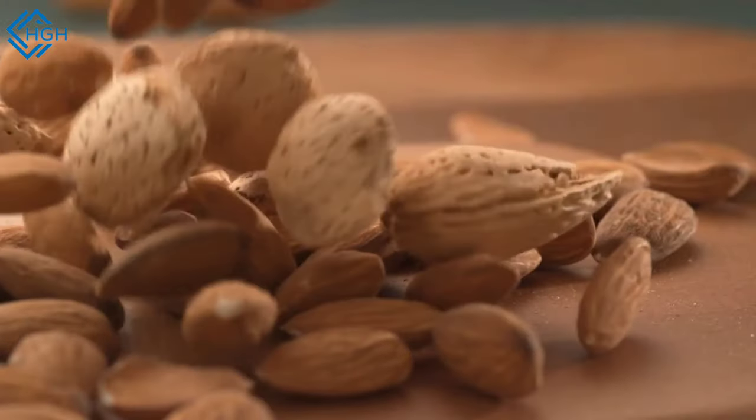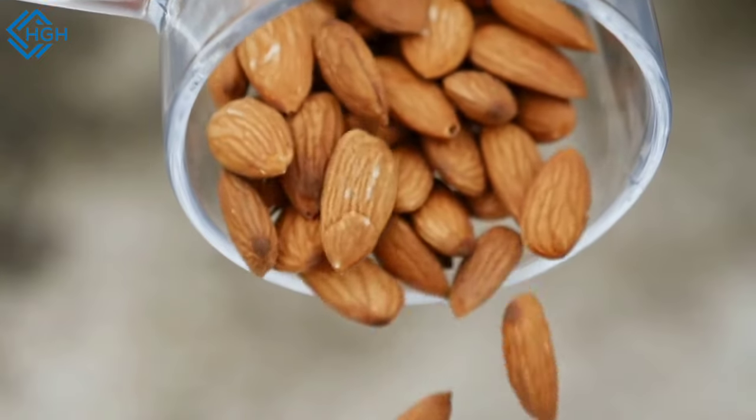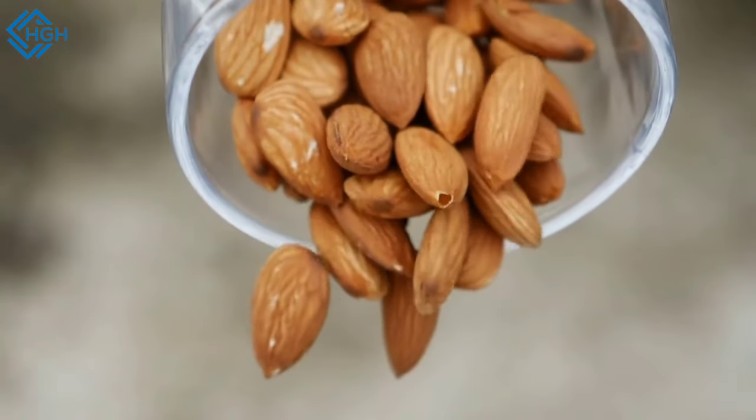Let's talk about how to consume almonds in a healthy way. Eat them whole — whole almonds are a more nutritious option compared to almond products like almond butter or almond flour. Avoid almonds with added sugar or salt, and be mindful of portion sizes to avoid over-consumption, as almonds are calorie-dense.